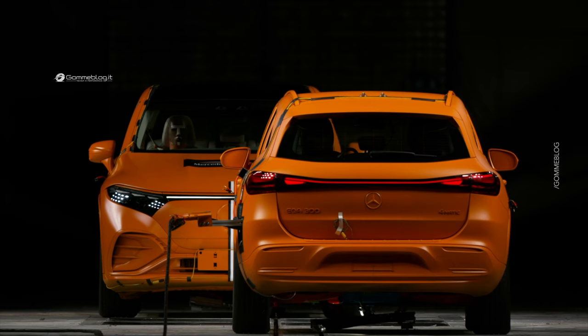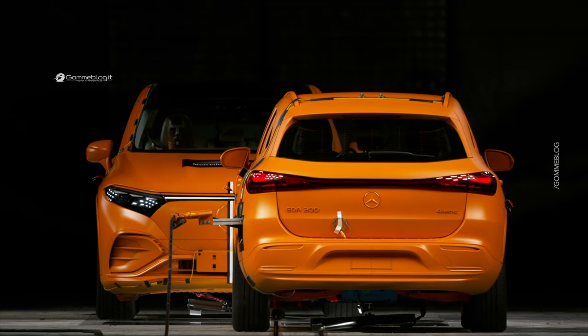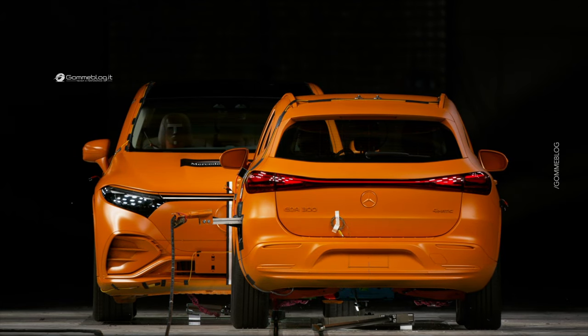The body in white, the belts, the airbags, and especially the team. Safety is always teamwork.